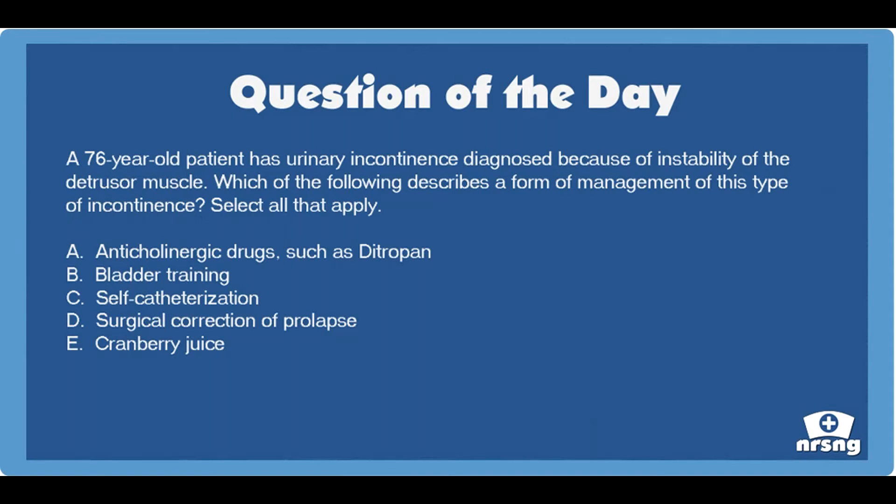The correct answers are A. Anticholinergic drugs, such as Ditropan, and B. Bladder training.